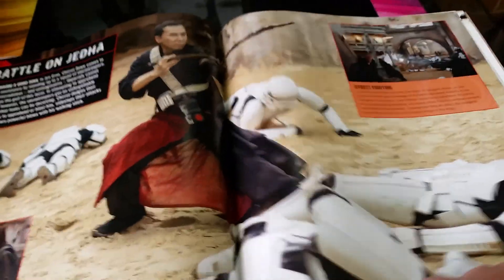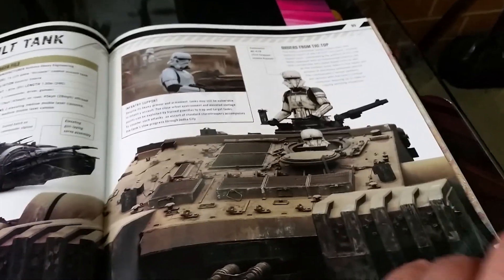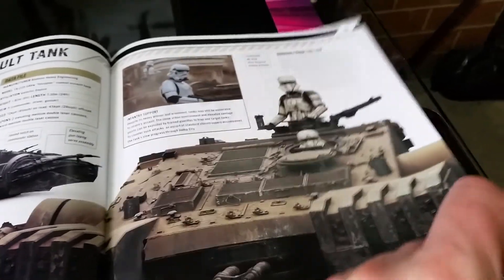So you've got the Shoretroopers. All these guys — Baze Malbus, yeah, they're all here. This combat assault tank is coming out soon. Can't wait to see that. Don't know where the hell I'm going to put it when I get it.